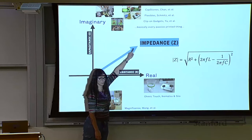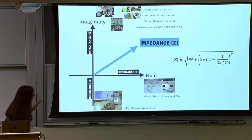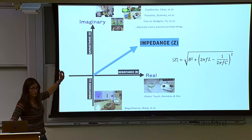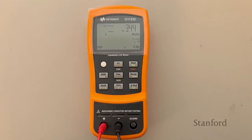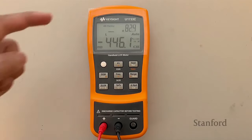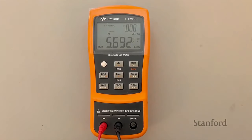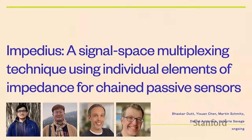It turns out there's a device that can report the real and imaginary components of impedance separately — an LCR meter, something electrical engineers use all the time. L is inductance, C is capacitance, and R is resistance — all passive parts of impedance. One of my new PhD students who is an electrical engineer got totally excited about this and wondered: how can we use these individual parts separately in the same circuit?